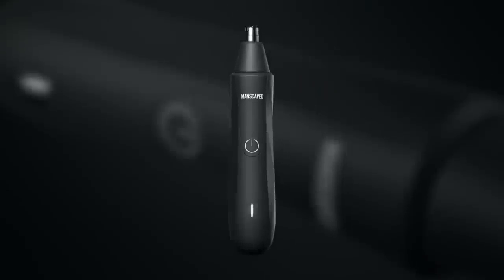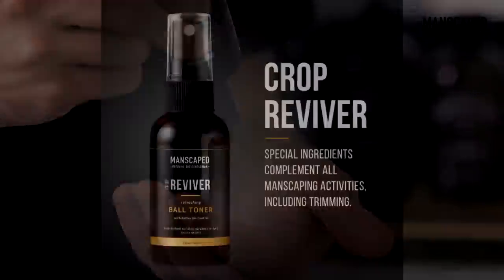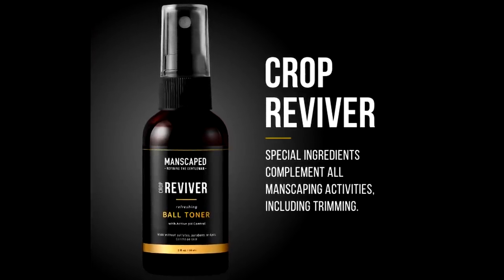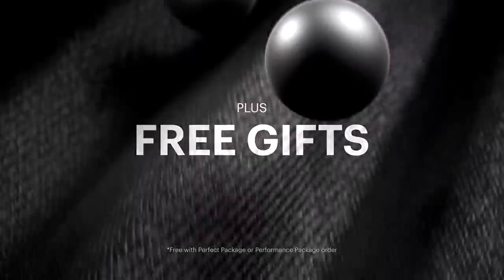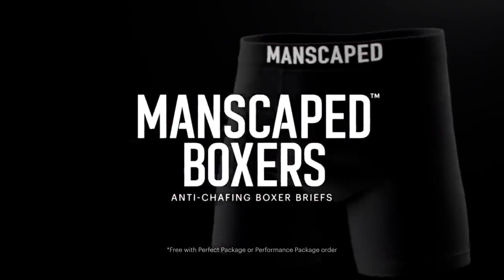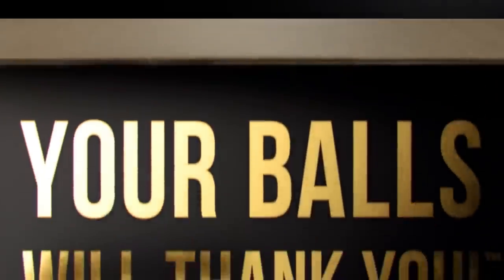The Performance Package 4.0 also includes the Weed Whacker — it's like having a little astronaut to chop your worst weeds up top in your nose and ear. Don't forget to use Crop Preserver ball deodorant and their Crop Reviver to help your little planets be on their A-game. Manscaped even threw in two free gifts: the Manscaped boxers and the Shed Travel Bag. Abort hairy balls and Buzz Lightyear that woody with Manscaped.